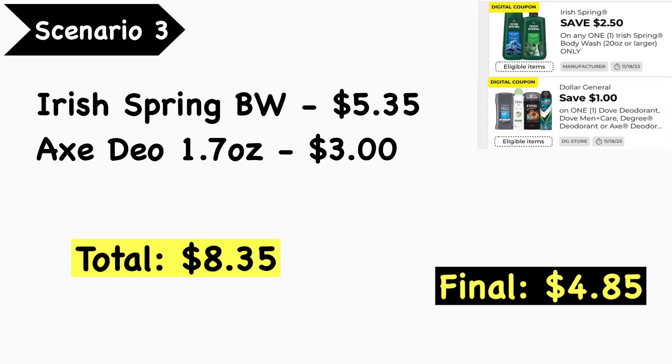Scenario number three: you're going to pick up the Irish Spring body wash at $5.35 and the Axe deodorant 1.7 oz at $3.00 — your total is $8.35. You're going to use the $2.50 Irish Spring body wash digital coupon and the $1.00 Axe digital coupon. That coupon includes Dove men's deodorant and Axe deodorant and it's a Dollar General digital coupon. Your final cost is $4.85.